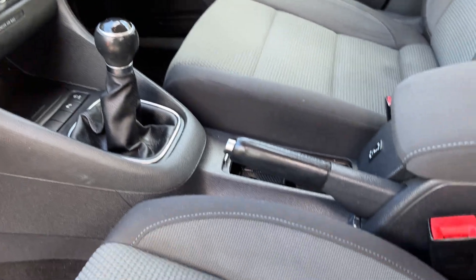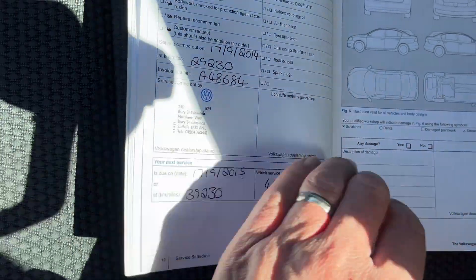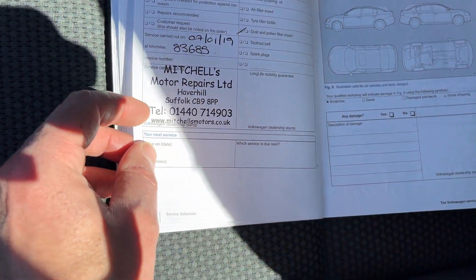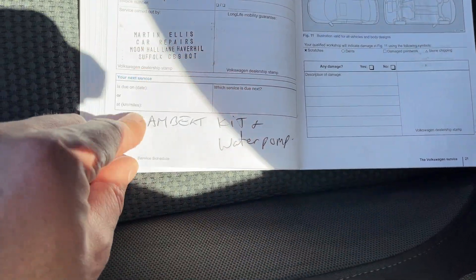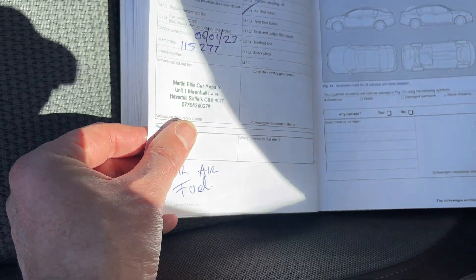It's got a really good history. As I said, it's a local car — been serviced at the local VW dealer for most of its life. Started out there at 9,000 miles, then at 19, 29 — all still at the main agent — then 40. It goes to a non-main agent at 59, 83, 94. It had a timing belt and water pump done at 99,000 miles, so you don't have to worry about that. Then there's a service at 106,000 in 2022.